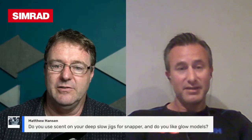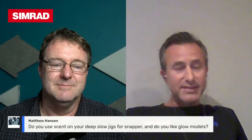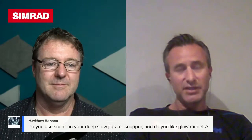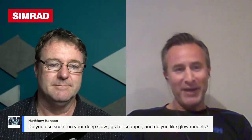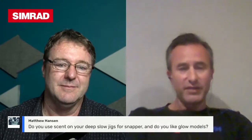Matt Hansen is asking about whether you use scent on deep slow jigs for snapper and whether you like glow models. I do like a bit of glow — even in Western Port on bottom baits I like to run a glow bead. I've also been using the Black Magic snapper snack, which is a flashy attractor with a skirt like a Lucanus-style jig. I put that skirt on my leader so it sits down just over the hook and the head of my bait. There's absolutely no doubt that scent works — I like to put a smear of scent on my jigs.